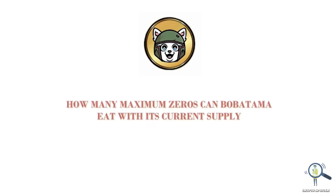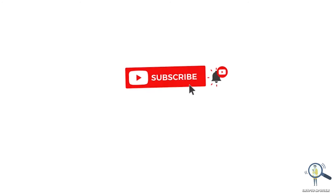How many maximum zeros can Boba Tama eat with its current supply? In this video we are going to try and find out with the help of math. Before we go ahead, I would request you all to please like and subscribe — it takes a lot of effort in making calculation videos, so I would really appreciate if you guys subscribe.